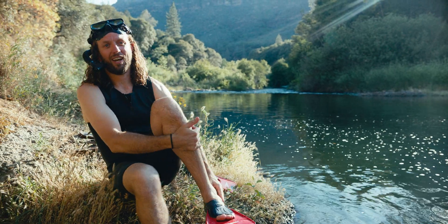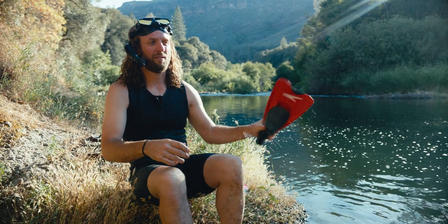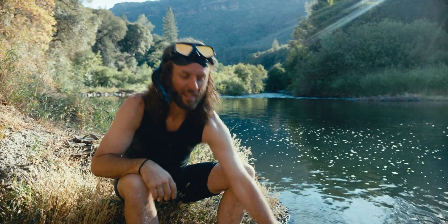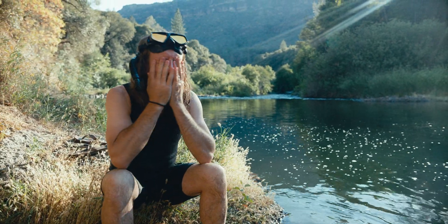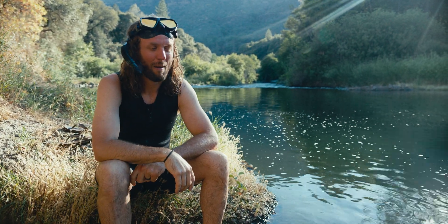I've been lucky enough — I live in Yellowstone National Park. I've done a few things where I've had a chance to see some pretty neat North American wildlife. But for California, that might be the top experience.